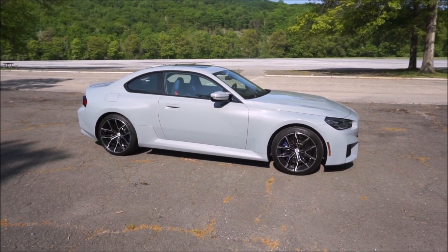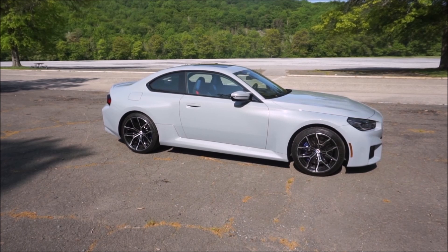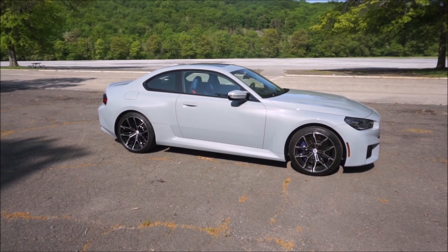Starting price on this car, base price is $62,200. You can get a six-speed manual or an eight-speed automatic.